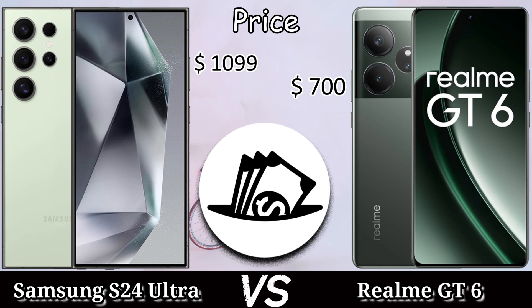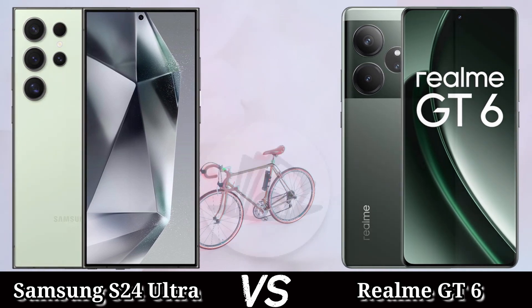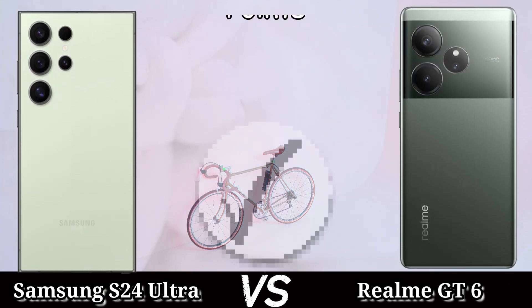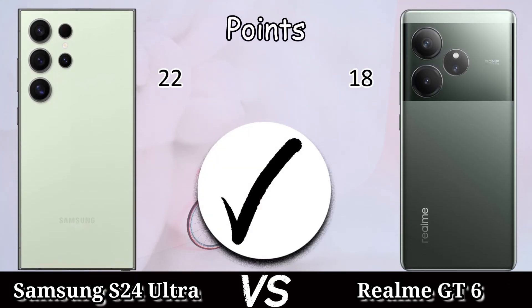The price of the Samsung Galaxy S24 Ultra is $1099 and the Realme GT6 is $700. In the overall points comparison, the Samsung Galaxy S24 Ultra got 22 points and the Realme GT6 got 18 points.